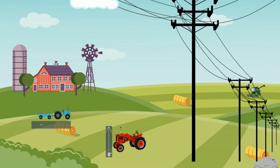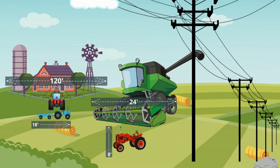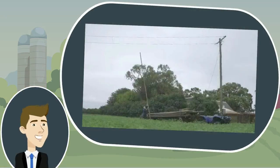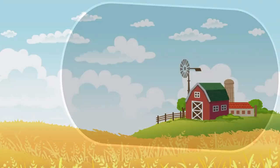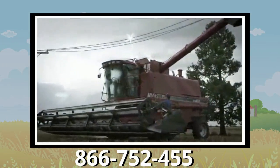Inspect the height of farm equipment to determine clearance. Today's modern farm equipment is often taller and wider than older models, so don't forget to take that into consideration when working on your property. Never attempt to move a power line out of the way or raise it for clearance. If a power line is sagging or low, call us right away.